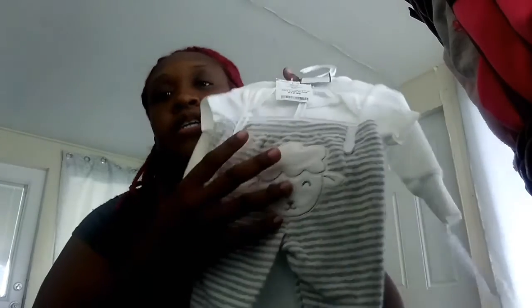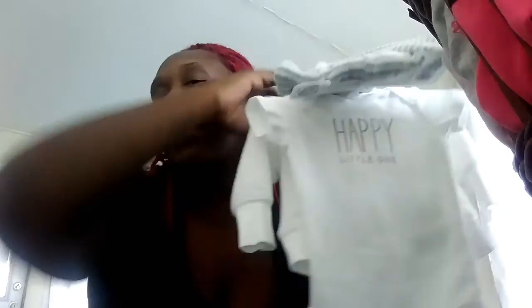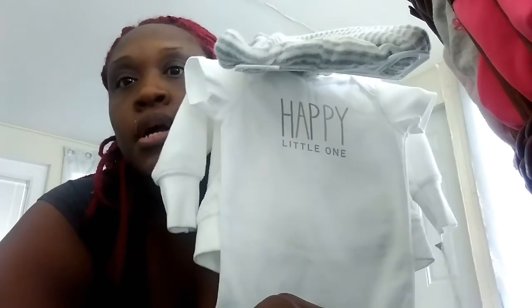She also got another white Carter's sweater with ears, which is very cute. It came with nice striped pants with a snap seat, and a onesie that says 'Happy' with alternating gray and beige letters — gray, beige, gray, beige. It's mad cute. This is three months and they only wanted $12.99 for the set. Now for what I got for Elias —